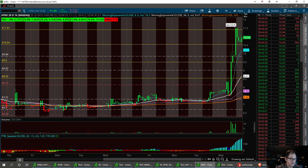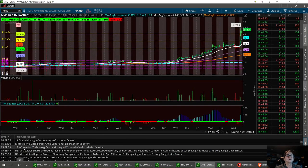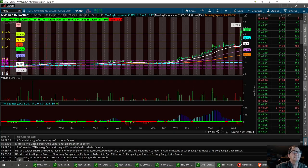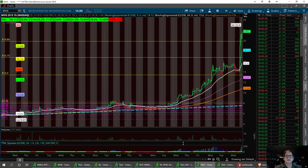The first one we're going to talk about is MVIS. It had a pretty good run today after hours. Let me check for news — completing a range LiDAR sensor milestone, so something about a milestone for MicroVision. This looks pretty good. We're going to pull up the yearly chart. I had some resistance levels at 19.86 and after hours we're at 21.75.